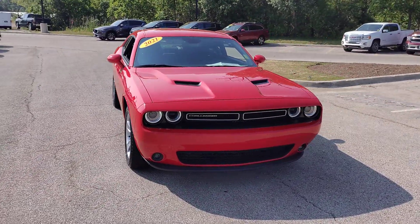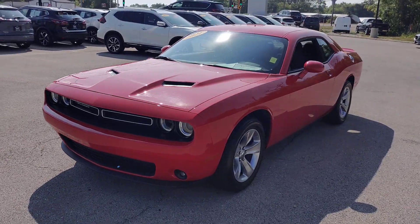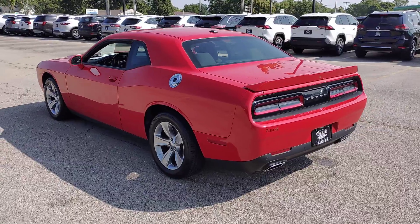Picture yourself in the 2021 Dodge Challenger. This vehicle is an outstanding buy with fewer than 50,000 miles on the odometer.